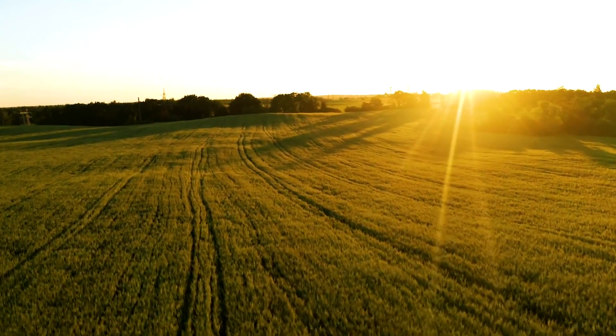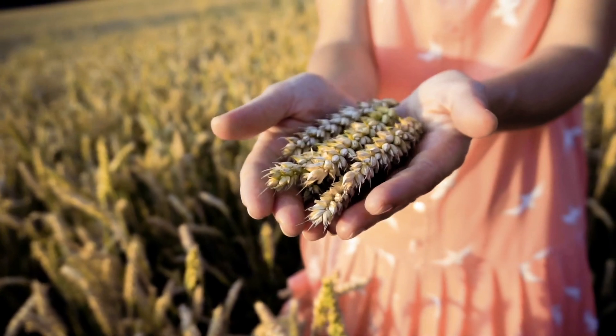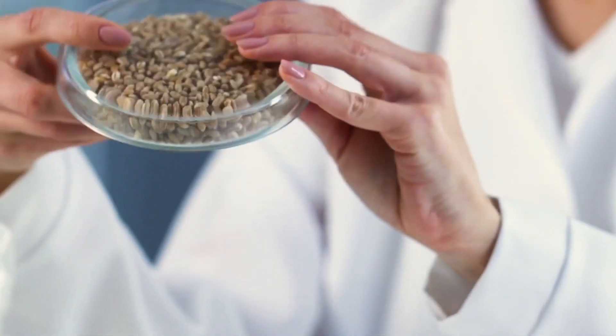Plus, our formula includes a wheat lipid extract, which is a source of phytoceramides — they're what amp up skin barrier function and hydration.